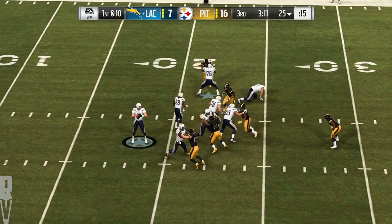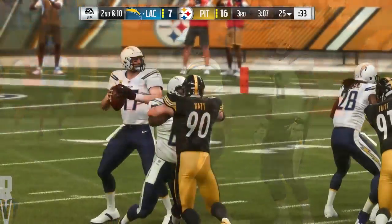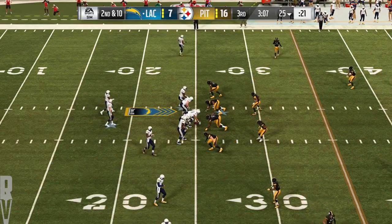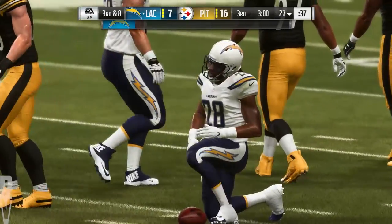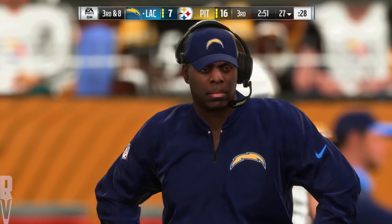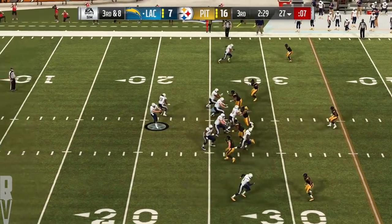They go play action on first down, going deep here for Allen — he bats it away, falls down incomplete. Keenan Allen the intended receiver, and now it's second down. This secondary has done such a good job of frustrating these receivers tonight. He'll fight forward to about the 27-yard line — just a couple yards on the second down run, now staring at a third and eight situation. A good start on the defensive side — a non-completion on first down, then able to shut down the running play on second. They've punted four times already and are staring at a fifth, barring a conversion here on third down.